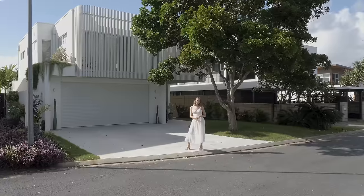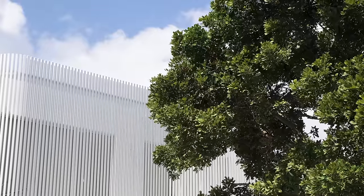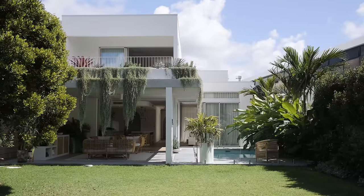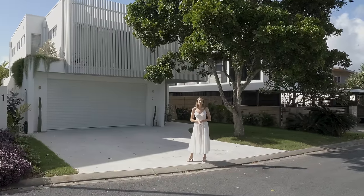Good morning guys, it's Tari here from ABI Interiors and today I'm going to be taking you through Otsu House, which is the latest project by Base Building Concepts and Story Design Collective. It's a Mediterranean inspired home. Let's go check it out.